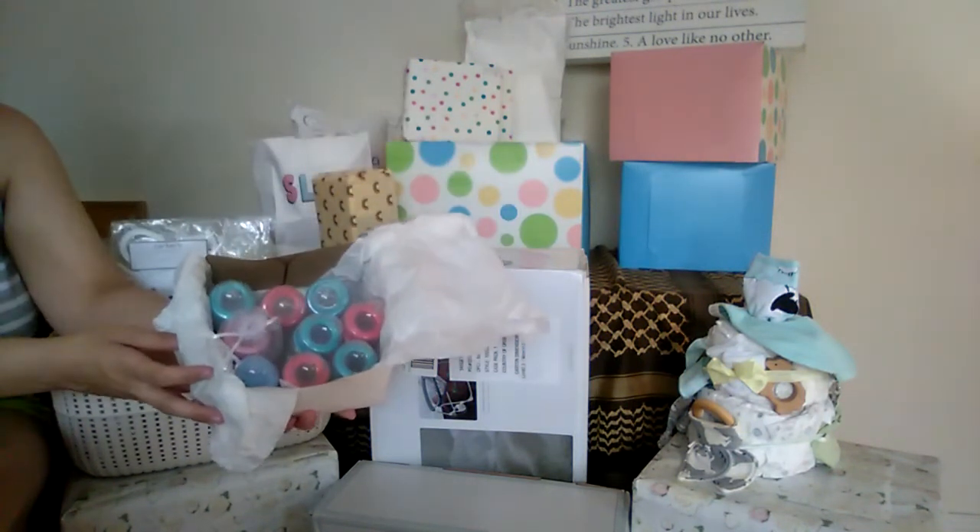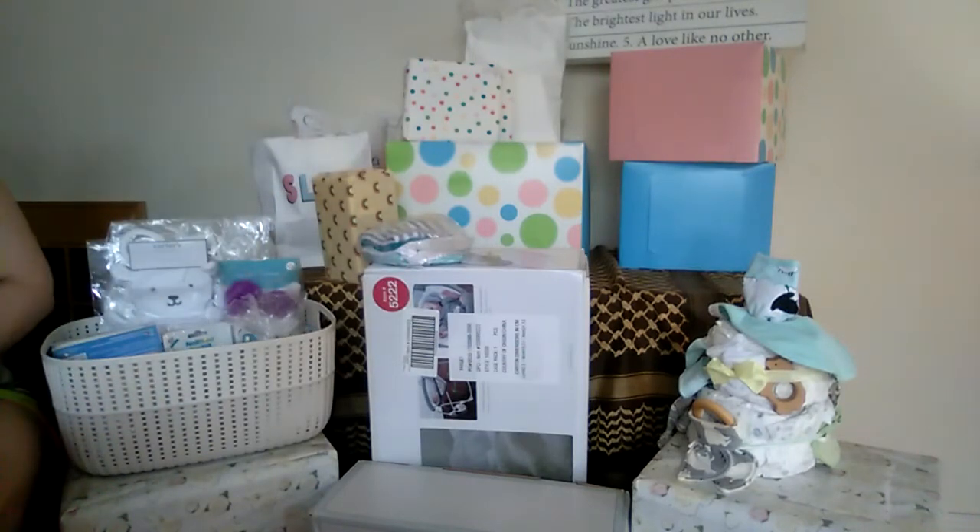It looks like we have nine bottles in this particular box, so that'll come in really handy.